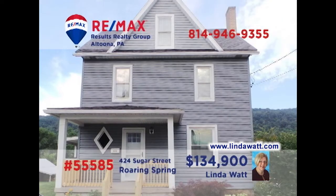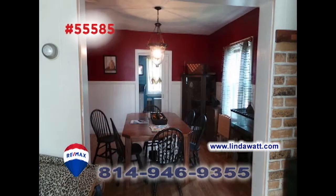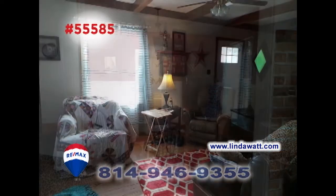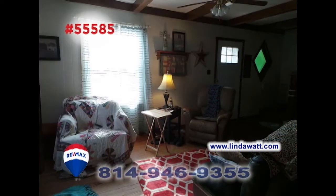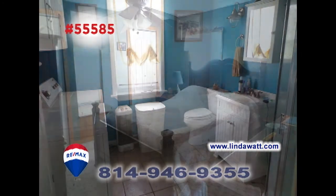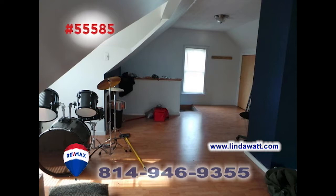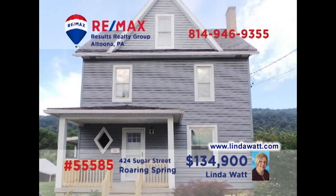Let's take a look at this charming Roaring Spring home presented by Linda Watt. Mealtime is a breeze with this well-appointed kitchen and nearby formal dining room. After dinner, relax with friends in the living room, or perhaps get caught up on some paperwork in the first-floor bonus room. You'll find a main floor laundry, three family bedrooms, plus a finished attic space that's perfect for living or storage. Head to LindaWatt.com to get all the details.